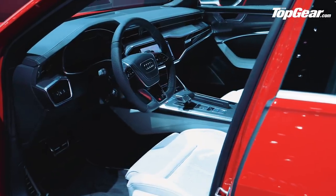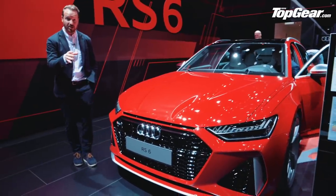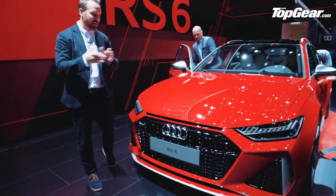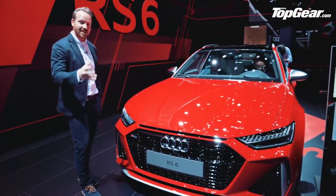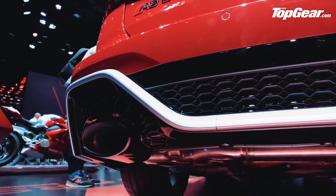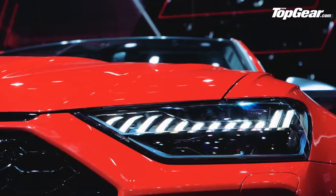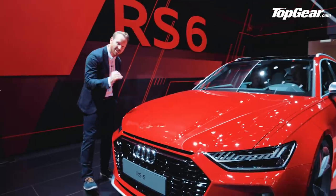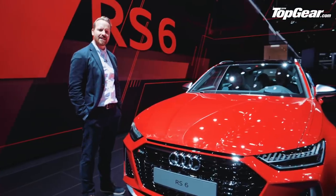Nobody does fast estates quite like Audi. On the chassis: self-leveling air suspension, 48-volt anti-roll bars — the same as you get in a Lamborghini Urus — so it should drive properly. We're not expecting tail-out power slides; it's about four-wheel drive, maximum grip, and a super-fast eight-speed twin-clutch gearbox. This car is going to be an absolute beast. Goes on sale early next year from about 90 grand — and the big question is: this or an AMG E63 S?